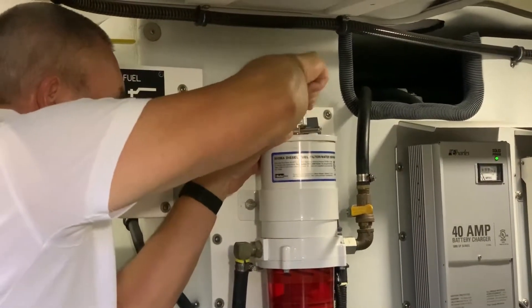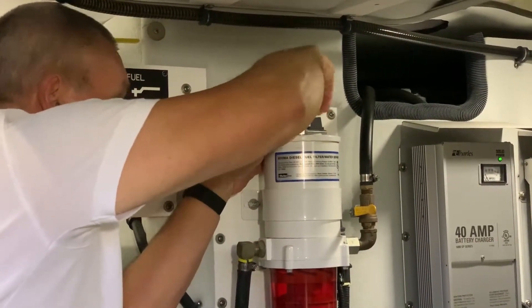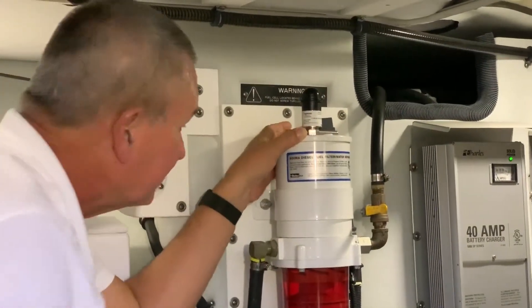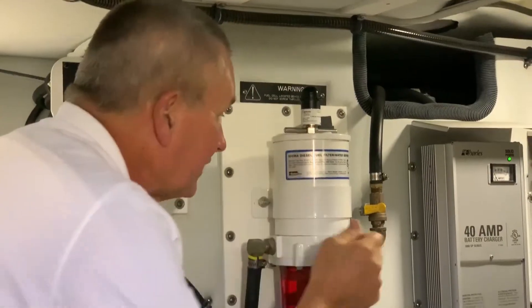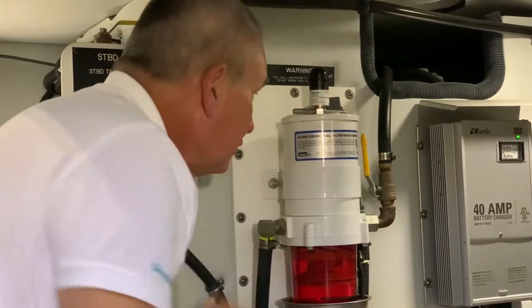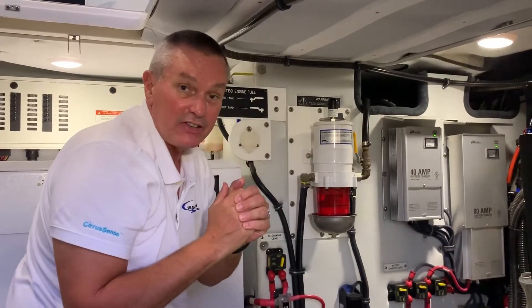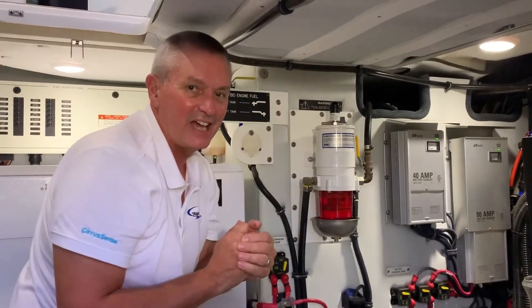So you don't have to climb down into a hot engine room while underway to see if you have a clogged filter. We'll tighten that up nice and snug — make sure it's not too tight to crack the lid. We're going to open up the fuel; you may have to give it a couple pumps just to get any potential air out of the system. Simple and easy as that.